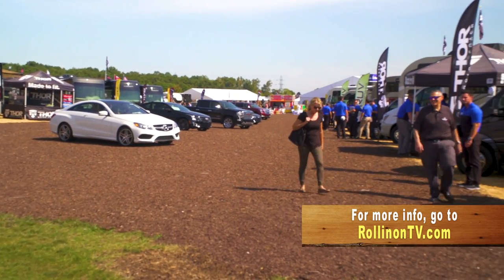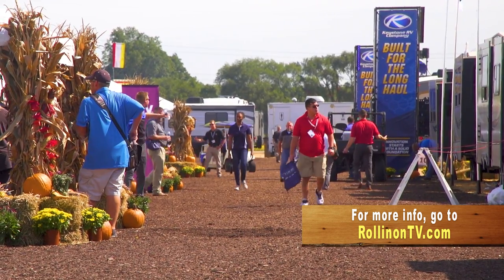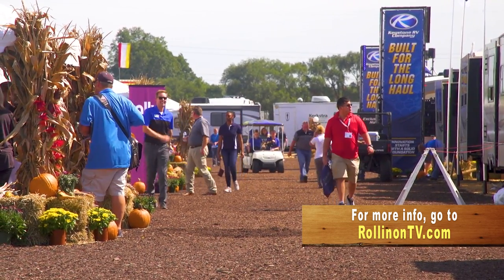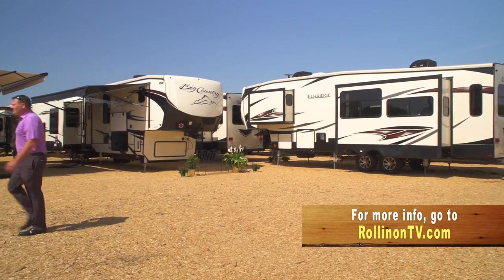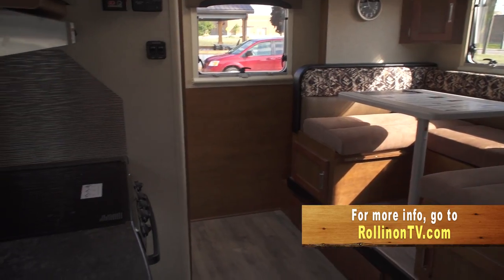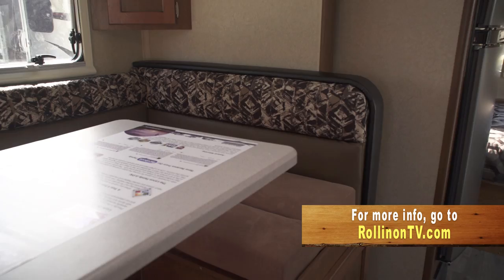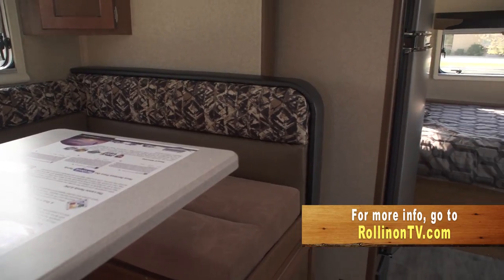That wraps up this week's show. For more information on anything you saw on the show, along with additional videos and stories, visit our website at RollinOnTV.com, which is available in English and Spanish. You can also visit us on Facebook, Twitter, and Pinterest.